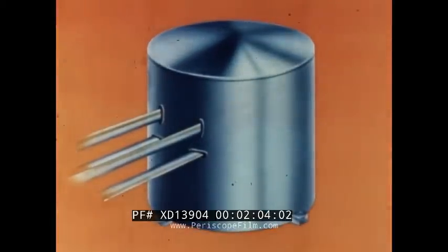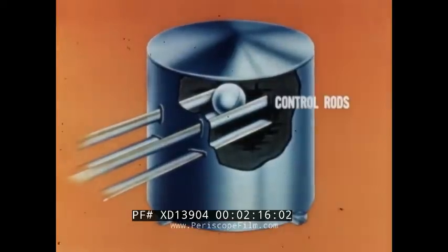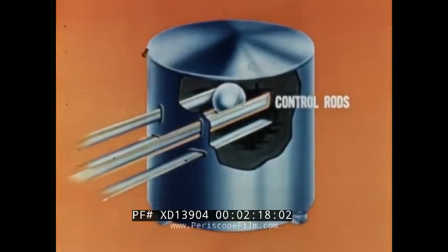The control system consists of four rods made of stainless steel and compressed boron carbide powder. Boron is an extremely effective absorber of neutrons. Two of these rods function as control rods and two as shutdown rods.